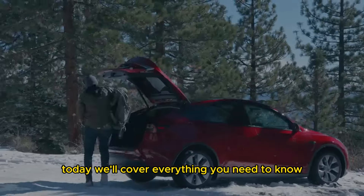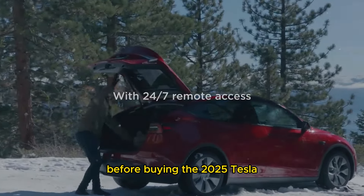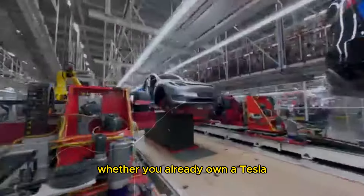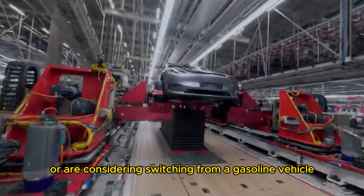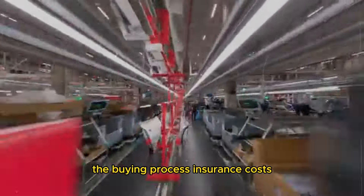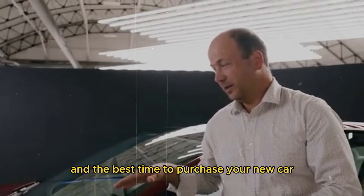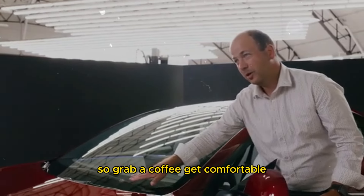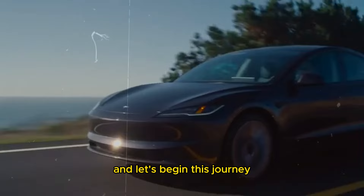Today, we'll cover everything you need to know before buying the 2025 Tesla Model Y, codenamed Juniper. Whether you already own a Tesla or are considering switching from a gasoline vehicle to an electric one, you're in the right place. We'll discuss optional upgrades, the buying process, insurance costs, and the best time to purchase your new car. So, grab a coffee, get comfortable, and let's begin this journey.